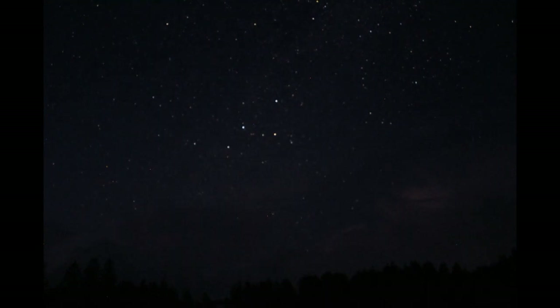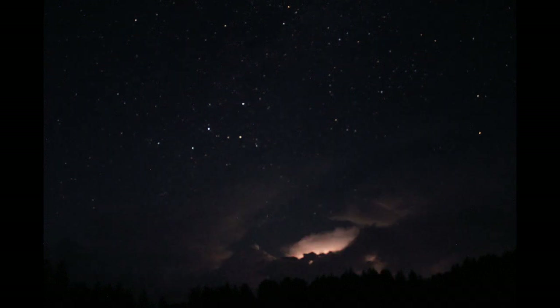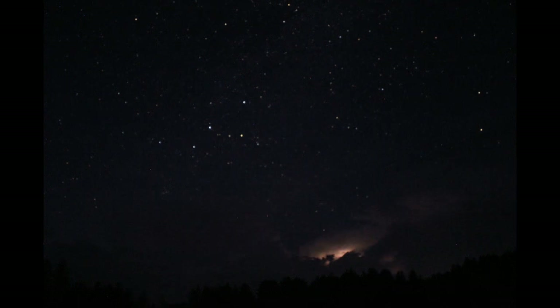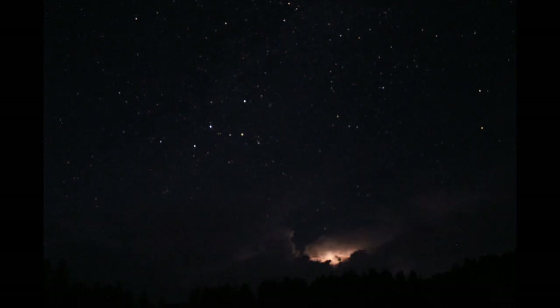which would be the northeastern part of the sky, and the storm clouds are moving from west to east, and the lightning storm is illuminating the clouds.